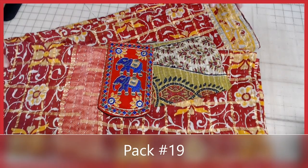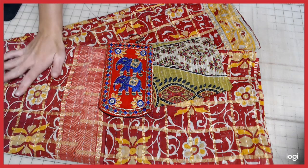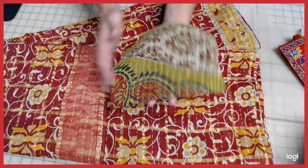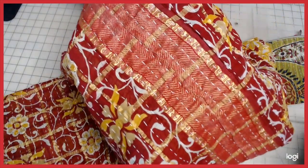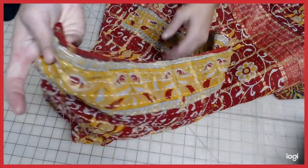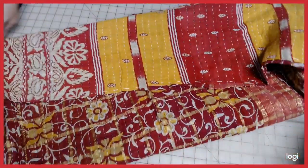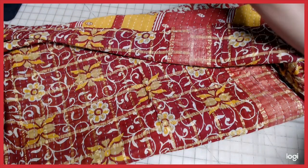This is quilt pack number 19. This one has gold ribbon strips throughout it — I'll lift it up to show you. This is definitely a beautiful boho pack with beautiful elephants. Look at this floral print throughout, and there are strips of gold running through it. This is a gorgeous quilt, absolutely gorgeous. You can see the yellow strips along the side. The opposite side has some more burgundy and yellow — look how elegant that looks. This is quilt pack number 19, absolutely gorgeous.